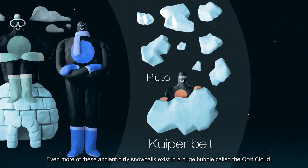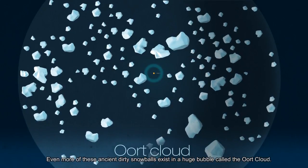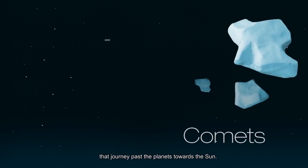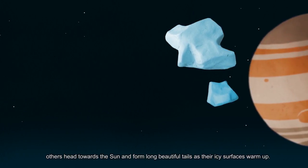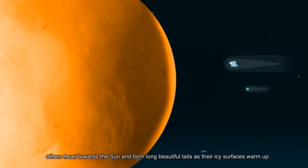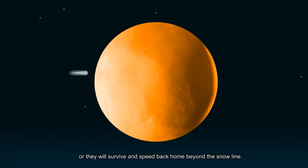Even more of these ancient dirty snowballs exist in a huge bubble called the Oort Cloud. These icy objects can get bumped off course, sometimes to become comets that journey past the planets towards the Sun. Some collide with other objects and get smashed to bits. Others head towards the Sun and form long, beautiful tails as their icy surfaces warm up. Here they will either fall into the Sun never to be seen again, or they will survive and speed back home beyond the snow line.